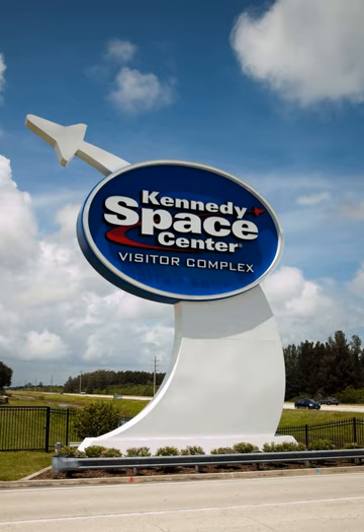In 1995, Delaware North Companies was selected to operate the visitor center. Between 1995 and 2007, the visitor's center went through many changes, including the improvement of restaurants, retail shops, buses, and new exhibits. It is also when the visitor complex got its current name, Kennedy Space Center Visitor Complex. Since then, the facility has been entirely self-supporting and receives no taxpayer or government funding.